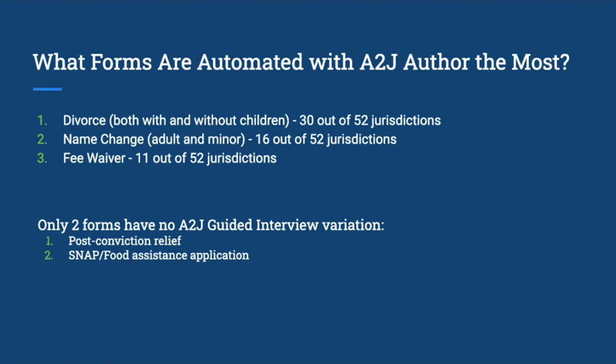We only found two forms that had no A-to-J guided interviews. The first was post-conviction relief, and the second was SNAP or food assistance applications. However, SNAP is typically handled through the state, so we weren't necessarily too surprised about that.